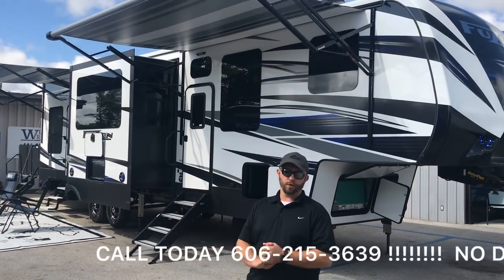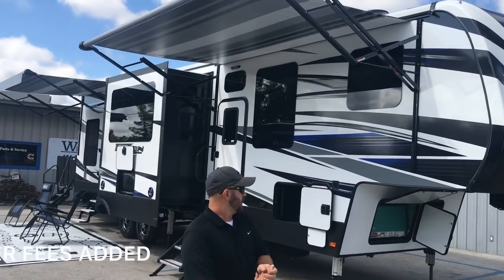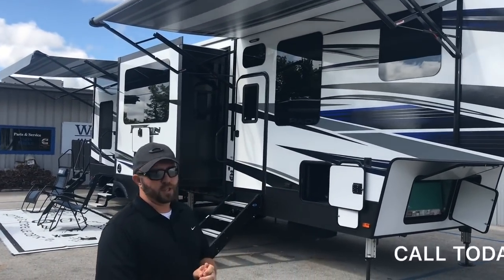Hey guys, today I'm going to go over the all-new 2019 Keystone Fusion Impact Toy Hauler. This thing right here is going to be loaded with a ton of options.